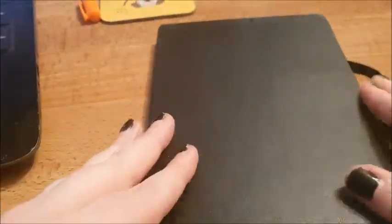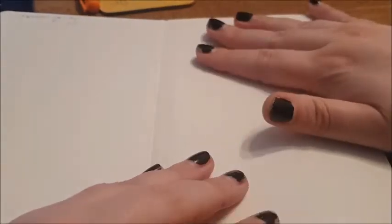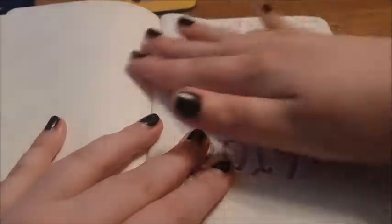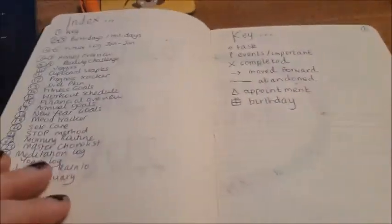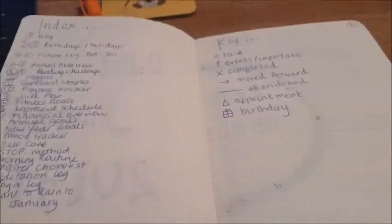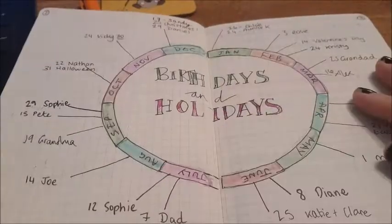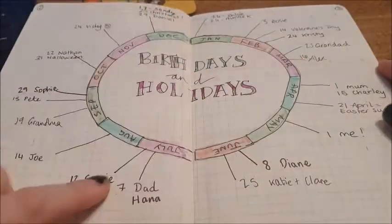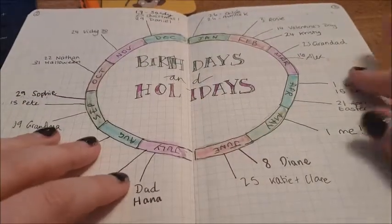I actually started this over a year ago, which is insane. Bullet journal 2019 — I started doing it properly, I had a key and everything, but that didn't really last very long. I'm just kind of doing it my own way now. I did get a lot of these spread ideas off Pinterest. This is my birthdays and holidays spread.